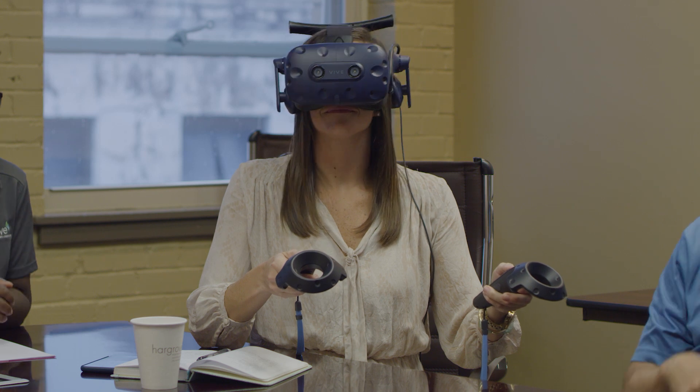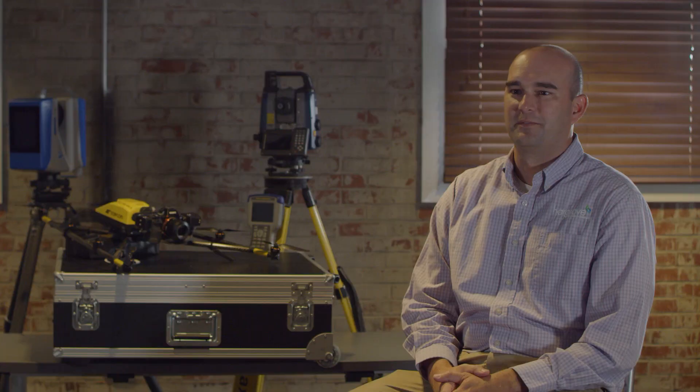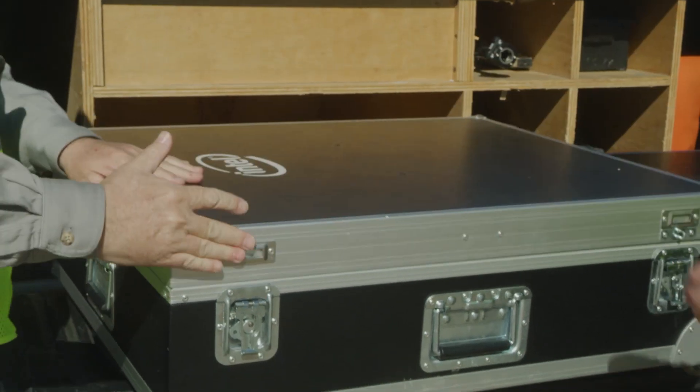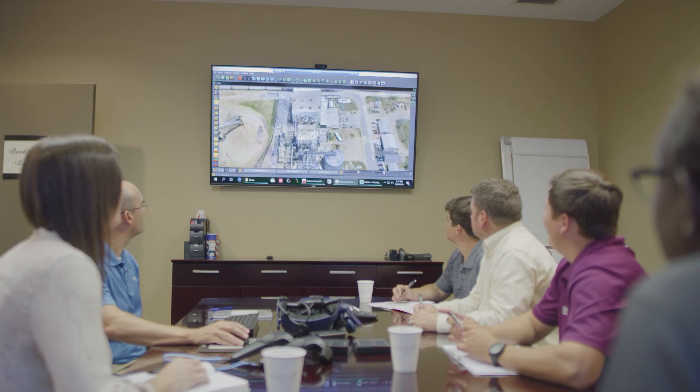The virtual reality experience gives an entirely new perspective on the design and model review. Surveying technology is advancing constantly. At Hargrove, we're trying to stay on the cutting edge. Hargrove is always looking for a way to team with our clients — with the right people, the right place, at the right time, and the right tools.